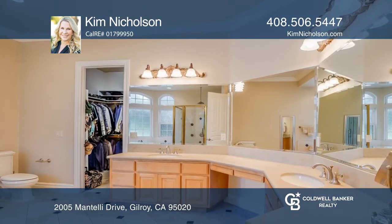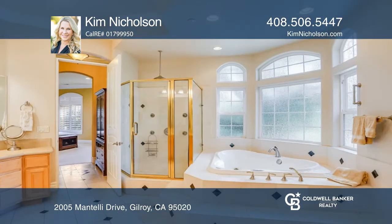The main bathroom is spacious with a separate shower and jacuzzi tub, plus an enormous walk-in closet.